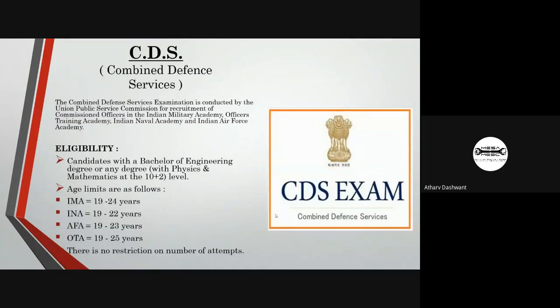The next exam is CDS, Combined Defense Services. The CDS exam is for candidates who want to go into the defense sector after graduation. It is conducted by UPSC for recruitment of officers in the Indian Army, Indian Air Force, and Indian Navy. The age limits are: Indian Military Academy 19 to 24 years, Indian Naval Academy 19 to 22 years, Air Force Academy 19 to 23 years, and Officers' Training Academy 19 to 25 years. There is no restriction on the number of attempts.